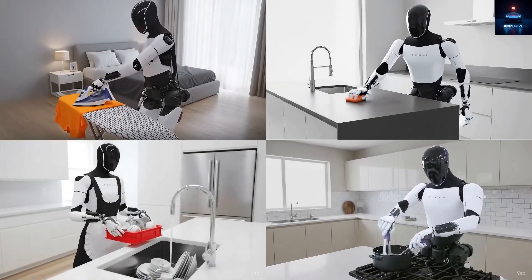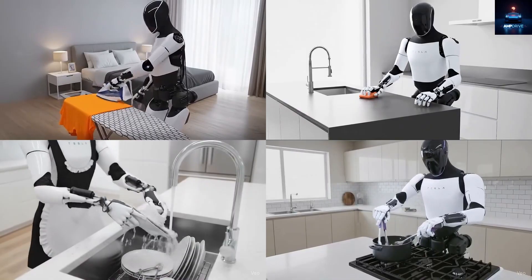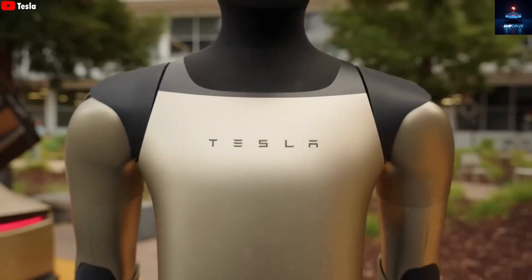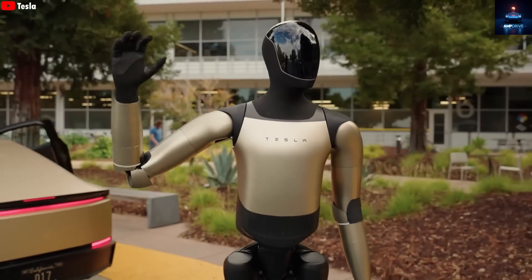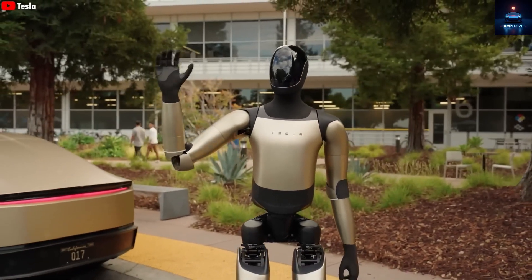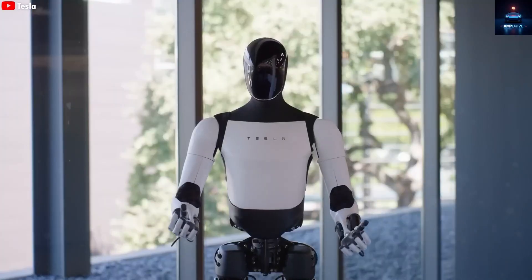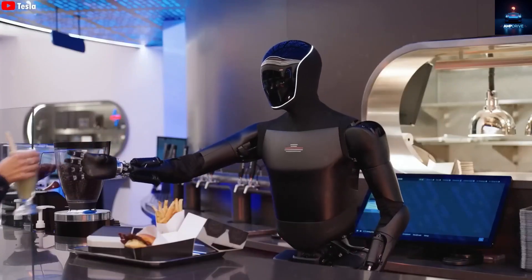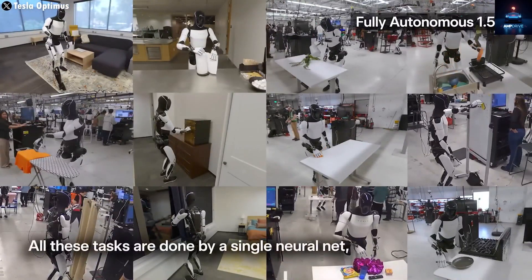But despite all those models, none of them is the premium Gen 3 version that Elon Musk has been talking about for months. According to Musk's repeated confirmations, we will finally see that upgraded model next month at the Tesla shareholder meeting. This new Optimus is expected to feature an incredible redesign with major technical advancements. It is said to be the one that will truly bring the dream of a home robot to life — a machine that can cook, clean, and perform highly complex tasks with human-like precision.